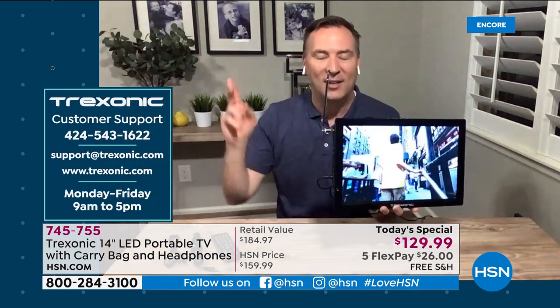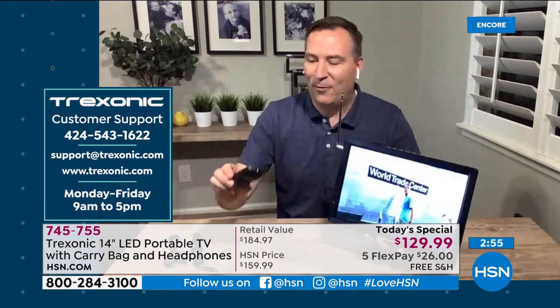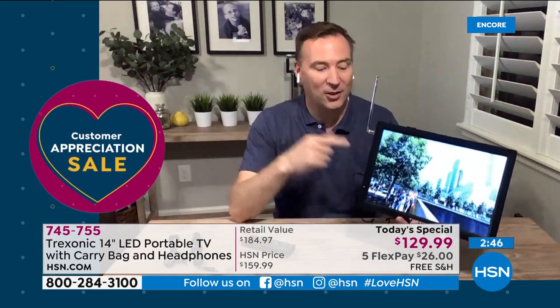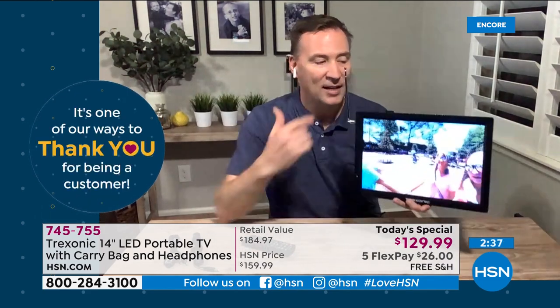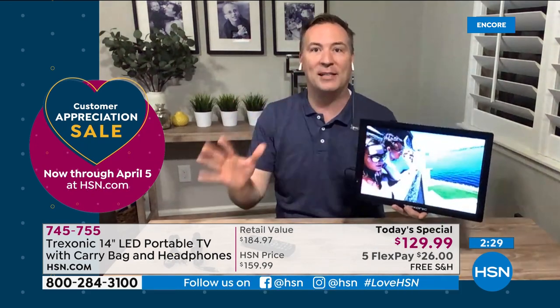Treksonic support is available via email, phone, and website with great videos to make setup easy. A remote control is included, it has built-in speakers for great stereo sound, and it's a high-definition screen so movies, TV shows, and broadcast channels all look fantastic. The magic is that battery built into the TV — three hours on the go.